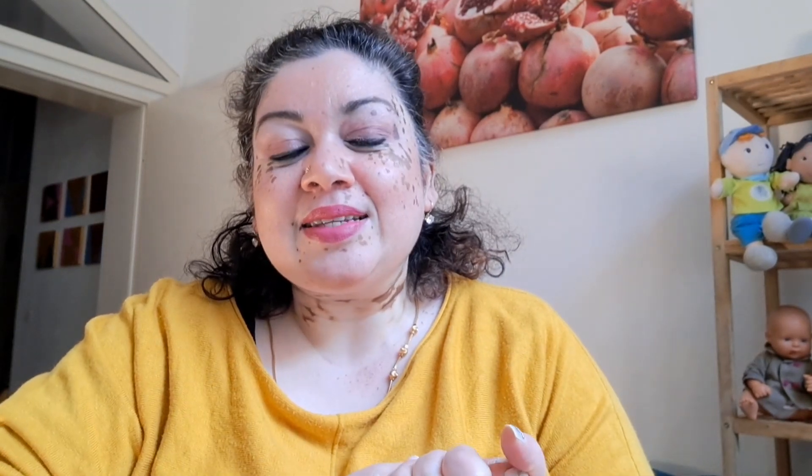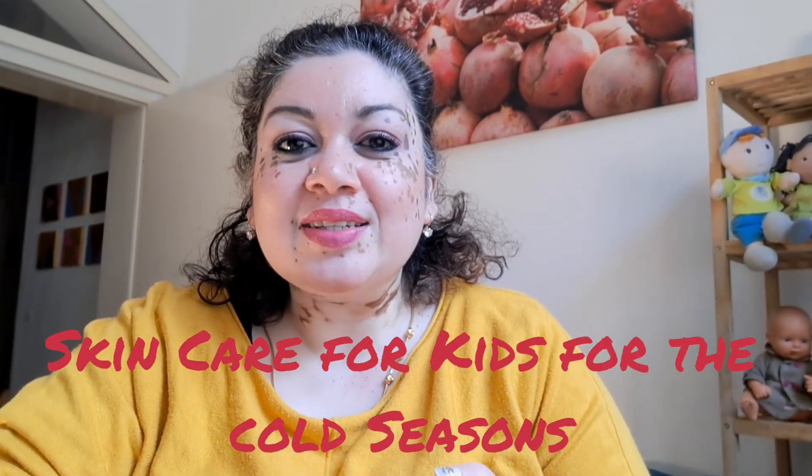One of the suggestions from many mothers was about skincare — what kind of skincare products to use on children during this cold season. So in today's video I just want to share some tips and hacks and maybe show you some products that I use for my children, especially in this cold season, and I hope that it will be useful for you too.